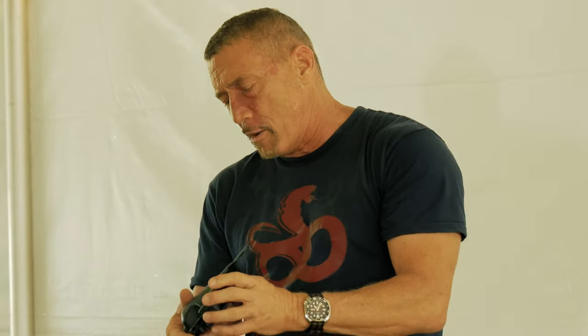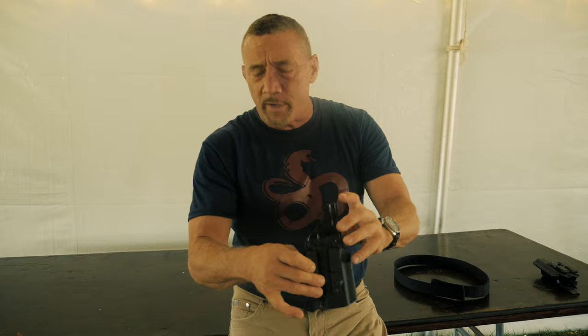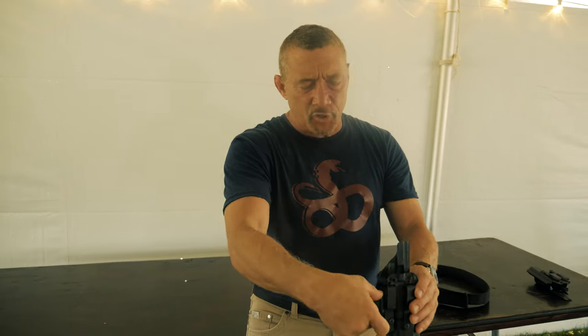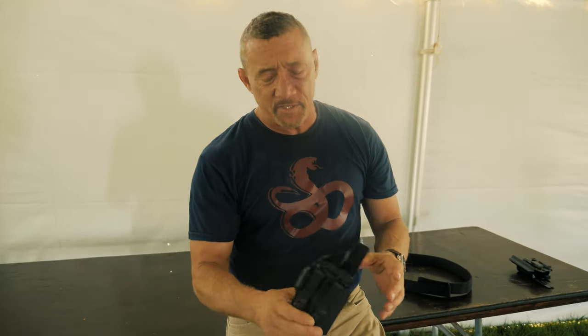Some features available on this holster: we have a body contour that nicely kicks the butt forward and keeps the muzzle off your body. We have a camming bar built into the holster, and basically when you strap it to the belt, that takes tension on the camming bar and pulls the butt of the gun into the body, making it very, very concealable.